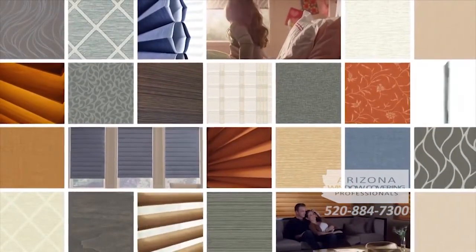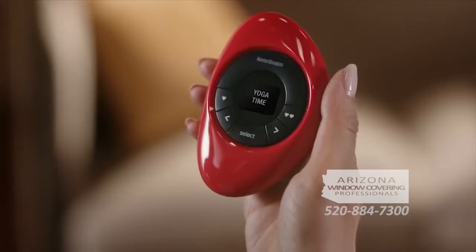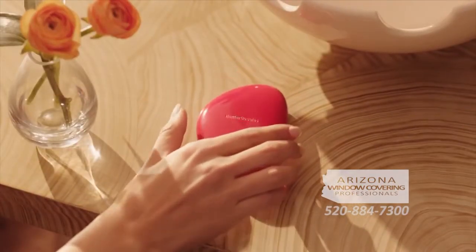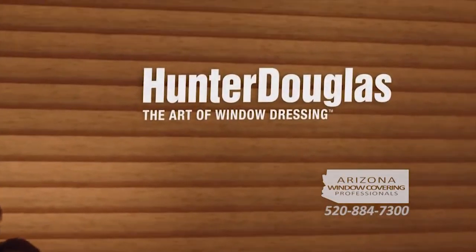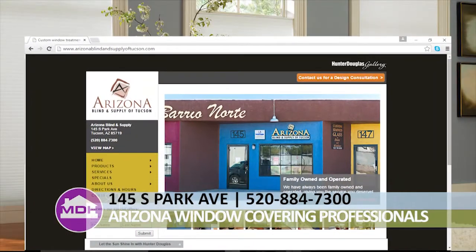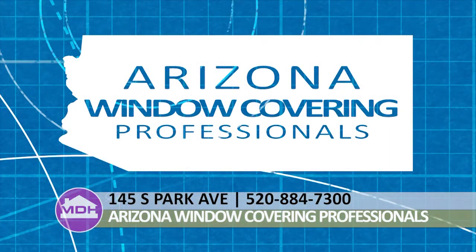Combine the advanced technology of PowerView motorization with an incredible selection of sophisticated styles, fabrics, and colors, and the most beautiful window treatments become the most intelligent as well. With the PowerView pebble controller, available in seven colors, the pebble is easy to use and enhances the beauty of any decor. For more information, call Arizona Window Covering Professionals at 520-884-7300 or visit the showroom at 145 South Park Avenue.